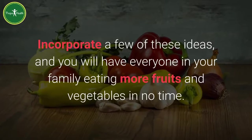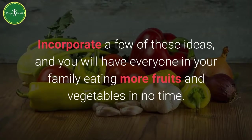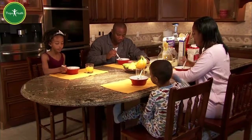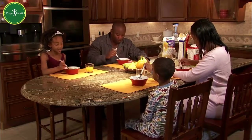Incorporate a few of these ideas, and you will have everyone in your family eating more fruits and vegetables in no time. Now that everyone in the family has gotten a taste for it, make sure you always have plenty of fresh fruits and veggies available and ready to snack on.